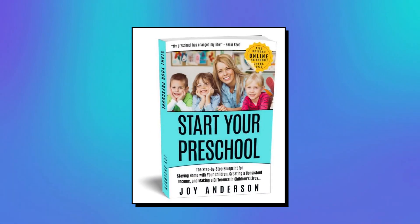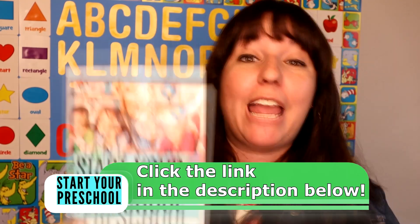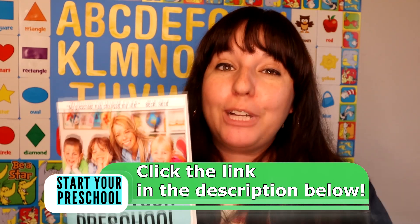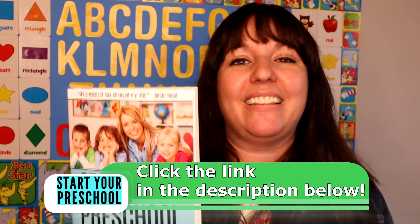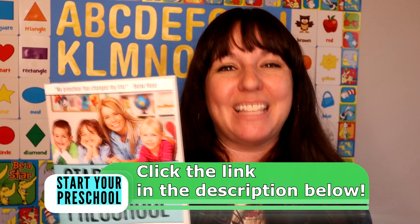Hey everyone, this episode is brought to you by Start Your Preschool — that's my book. Inside of it, I share my story of how I started a successful preschool in my home to be able to stay home with my young kids and create a full time income. I also share my exact step-by-step tips on how you can get your preschool started as well. I want to ship you a free copy of this book. Simply go to freepreschoolbook.com or click the link in the description and we'll get you sent one right away.